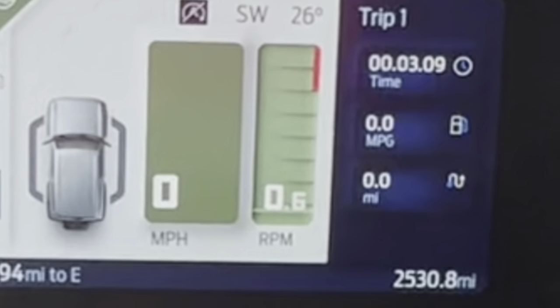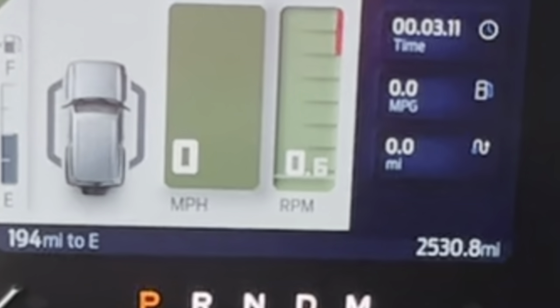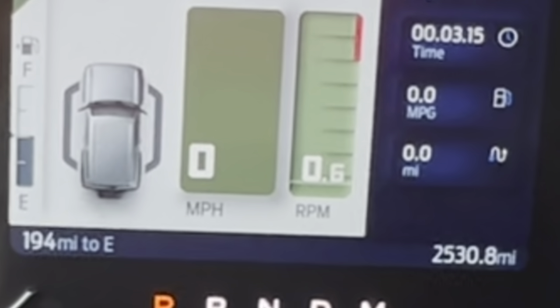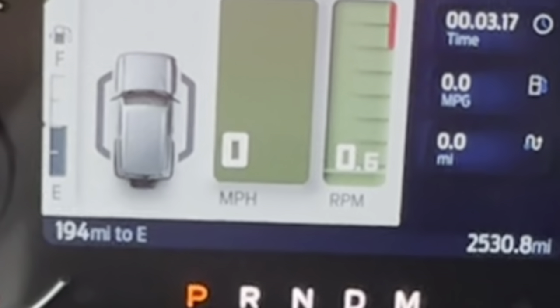Previous to this particular trip, on my trip odometer I run about a 60-mile loop every day, and I think I was running 17.6 miles per gallon.